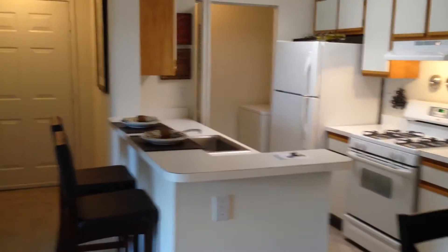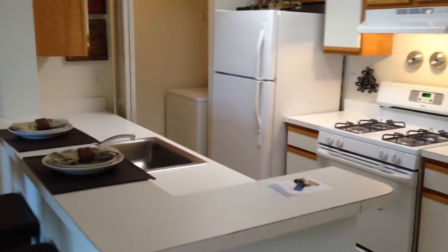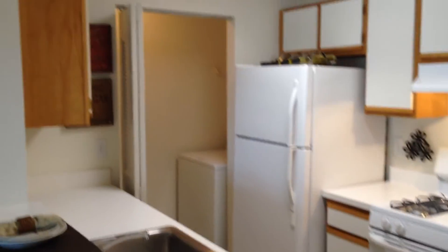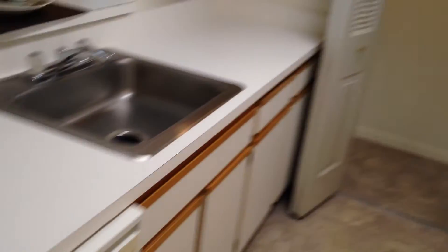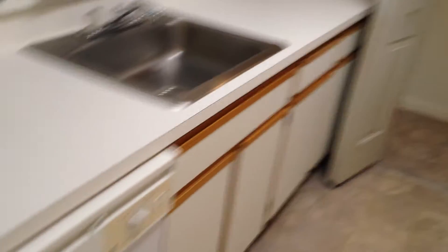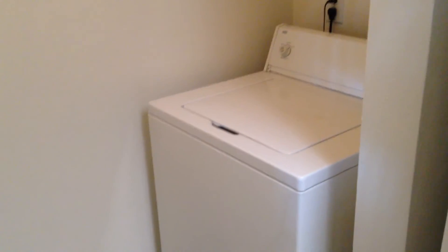Continuing out back into your dining room and kitchen. The kitchen is all white appliances — it gives it a nice clean, crisp feeling. You're going to have a dishwasher, and it is a gas range stove. And then off of your kitchen you're going to have your washer and dryer, which provides ease and comfort in your own apartment.